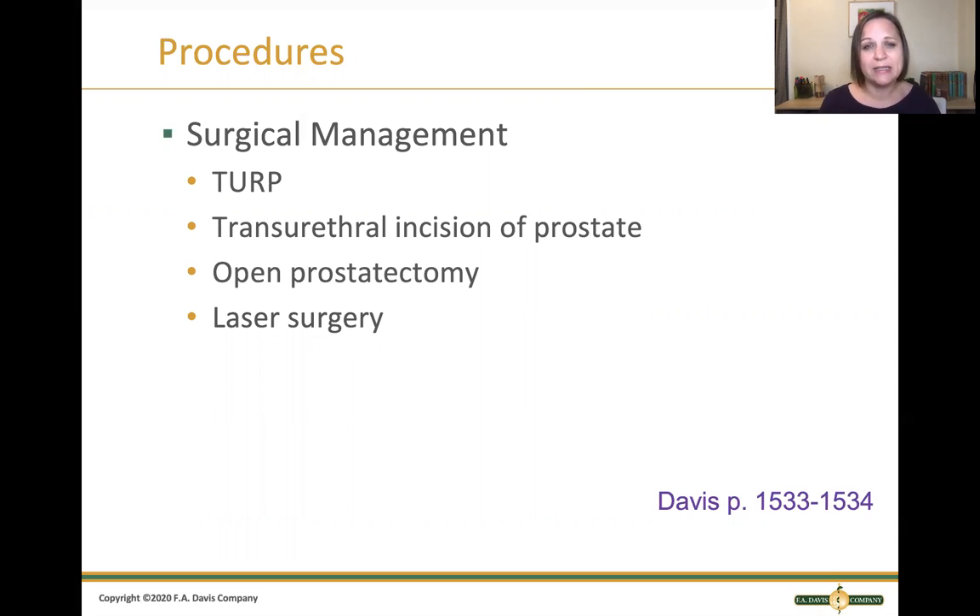An open prostatectomy is done about 200,000 times each year, where the surgeon makes an incision in the lower abdomen to visualize the prostate directly. This is done when patients have complications like bladder stones or bladder injuries. The final procedure is laser surgery, where the surgeon burns away parts of the prostatic tissue so it will not grow back, again relieving pressure around the urethra so urine can flow. The whole goal is to allow urine to flow and stop the obstruction.